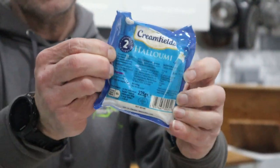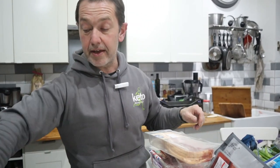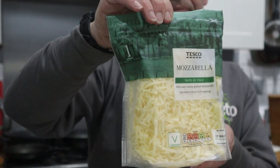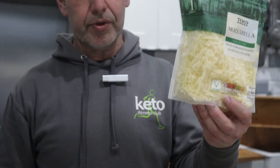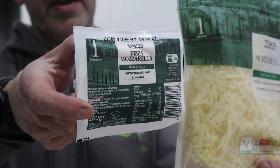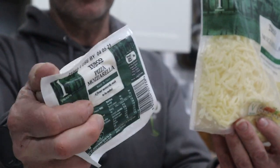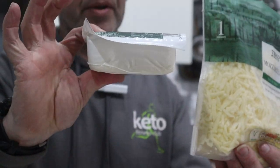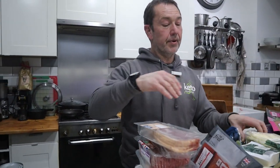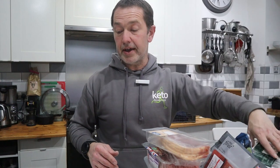This halloumi is real halloumi — that's why it's called halloumi, not grilling cheese. Grated mozzarella has a little bit of potato starch in it, so it's 3 grams of carbs per 100. You can also get the block pizza mozzarella — just grate that down and you get the same thing. If you're really limiting your carbs and focusing on getting starches out, buy the block and grate your own.